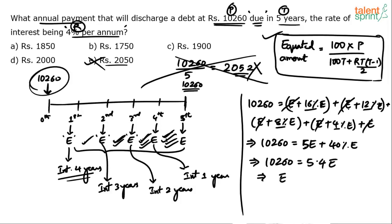So the equated yearly installment will be 10,260 divided by 5.4, which comes out to be Rs. 1,900. Notice the difference: those who did 10,260 ÷ 5 divided into 5 parts, but here we are dividing into 5.4 parts because the early installments attract a lot of interest, so the per-installment value comes down. So it is not 2050 — it is 1,900, which is option C.